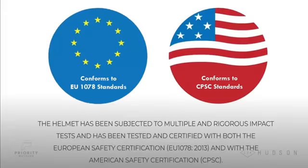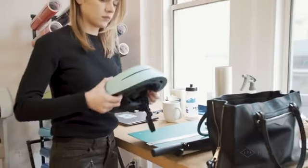The helmet has been subjected to multiple and rigorous impact tests and has been tested and certified with both the European Safety Certification and the American Safety Certification. We're excited for you to use your Stack packable helmet on all of your rides.